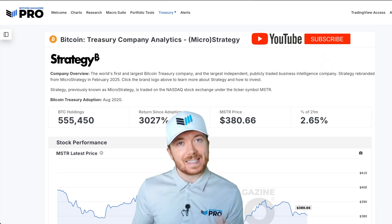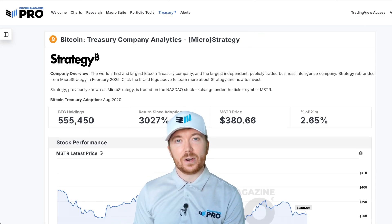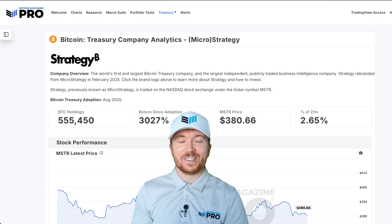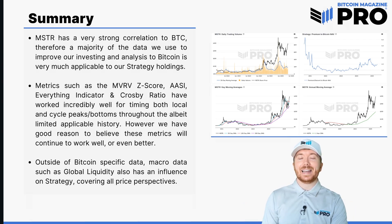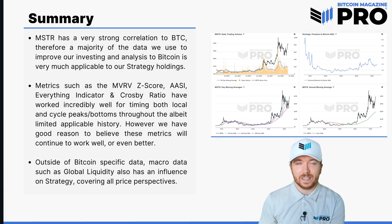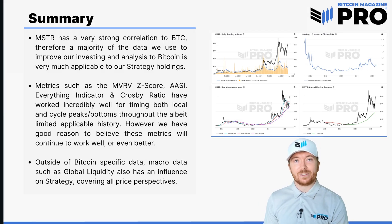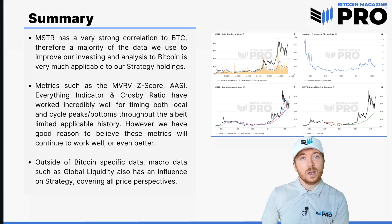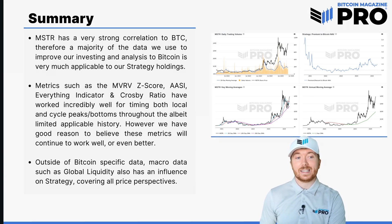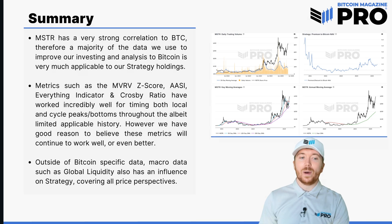Please don't forget to like this video, subscribe to the channel, and turn on notifications to ensure you're receiving all of our content. Make sure to check out all the resources discussed today, as well as the many more available on BitcoinMagazinePro.com. Just to summarize: MSTR has a very strong correlation to BTC, so a majority of the data we use to improve our Bitcoin investing is very much applicable to our Strategy holdings. I'm still a vastly majority holder of Bitcoin — I do earn a small amount of Strategy stock — but given how strongly correlated they are, I don't think it's necessary to massively increase exposure in one or the other. Metrics such as the MVRV Z-Score, the Active Address Sentiment Indicator, the Everything Indicator, and the Crosby Ratio have all worked incredibly well for timing not just local but also cycle peaks and bottoms throughout the — albeit quite limited — applicable history.